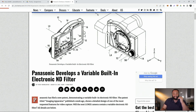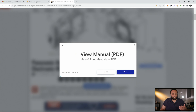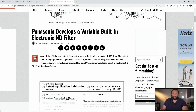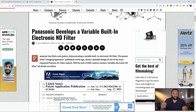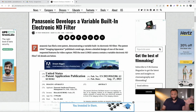And obviously, if you could check out by the design, this is clearly designed — at least with the outline — they're looking to add this to an L mount mirrorless camera, which is very exciting. If Panasonic is able to actually pull this off and get a variable ND... The headline goes: Panasonic has filed a new patent demonstrating a variable built-in electronic ND filter. The patent titled 'imaging apparatus,' published a week ago, shows the detailed design of one of the most requested features for video capture — will the next Panasonic camera contain a variable electronic ND filter? I'll leave a link to the article below.